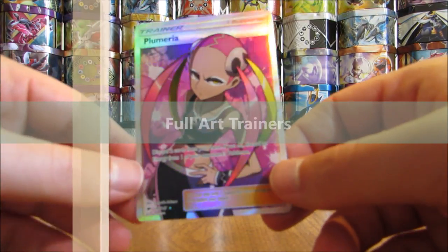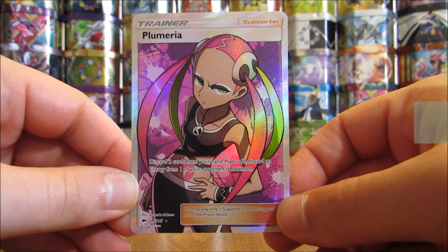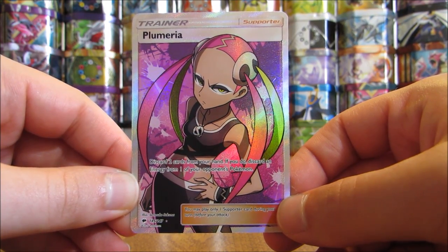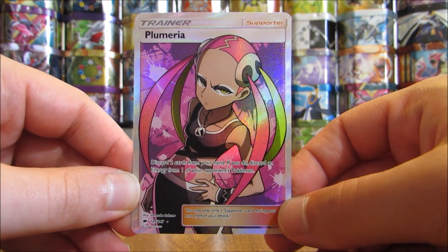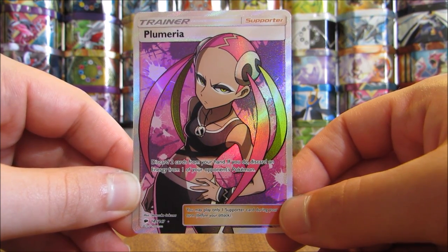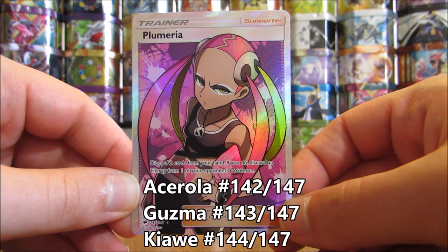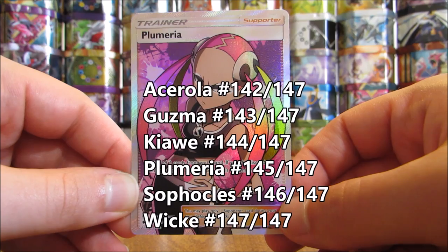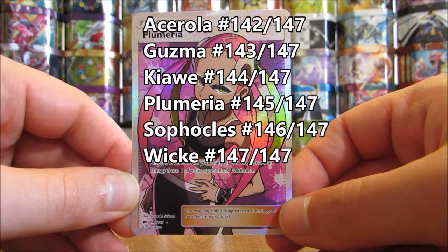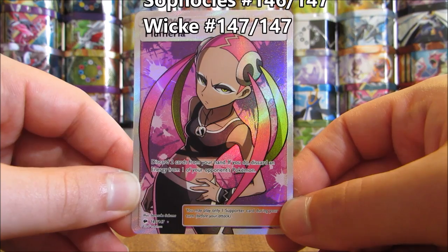Next up are Full Art Trainer cards, also about one in 36 booster packs. Usually in a booster box you'll get one to two Full Art cards, whether that's a Full Art Trainer or GX Full Art. There are six different Full Art Trainer cards: Acerola, Guzma, Kiawe, Plumeria, Sophocles, and Wicke. Guzma is easily the best Full Art Trainer in this set.